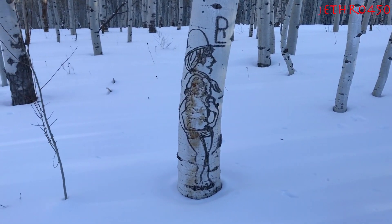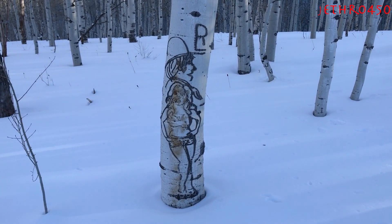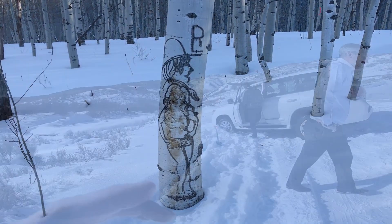You never know what you're gonna see on the trees when you stop to do stuff. Got some pretty artistic folks in the mountains these days.